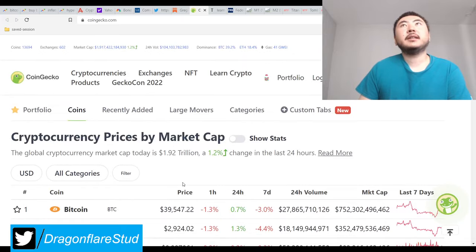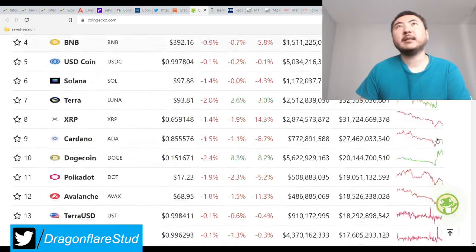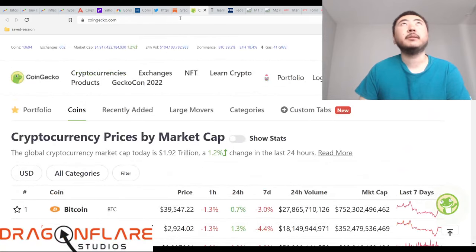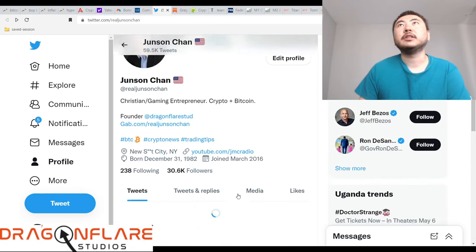Speaking of losing it, it's nice to see that the market manipulators are back at it again — these super predators. I seriously cannot wait to get back on Twitter, and hopefully my Twitter account will finally be unlocked for a change.